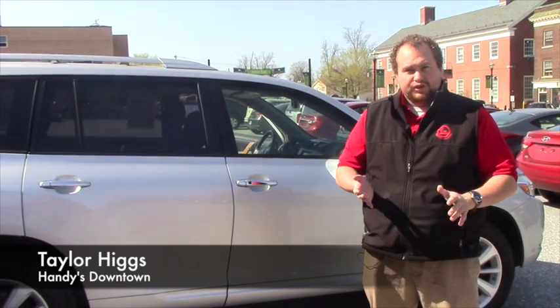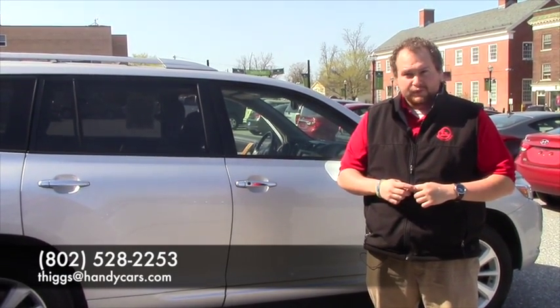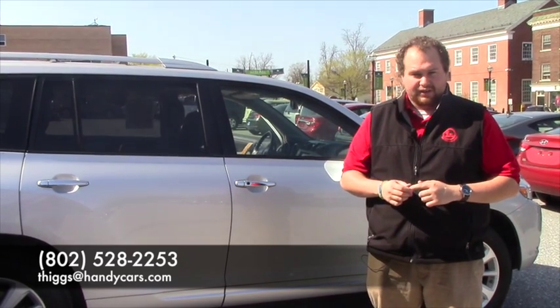If you're interested, feel free to give me a call or shoot me an email. Number is 802-528-2253, or you can reach me at THiggs@HandyCars.com. Thanks a lot — we appreciate the opportunity.